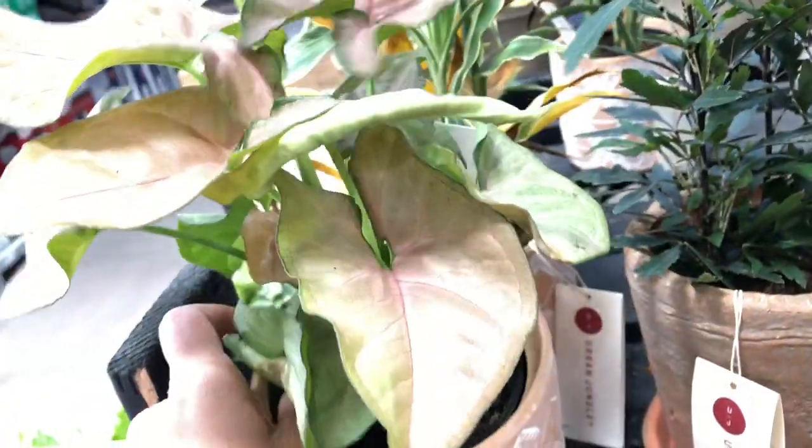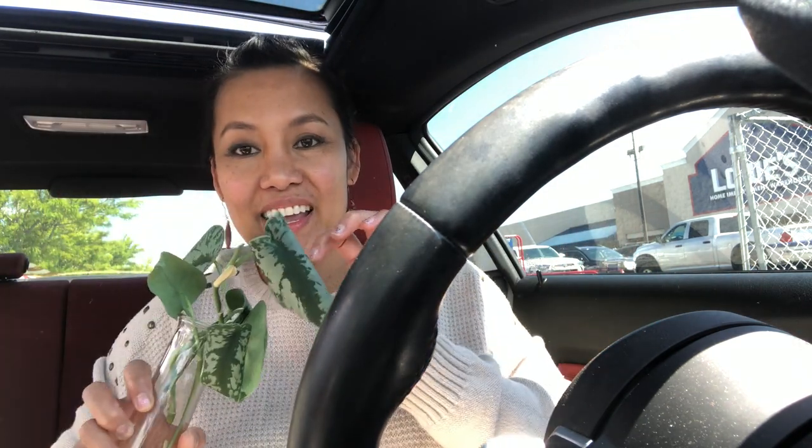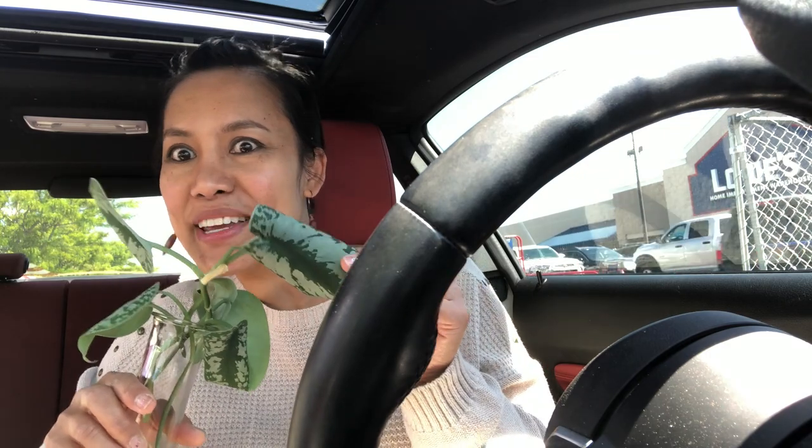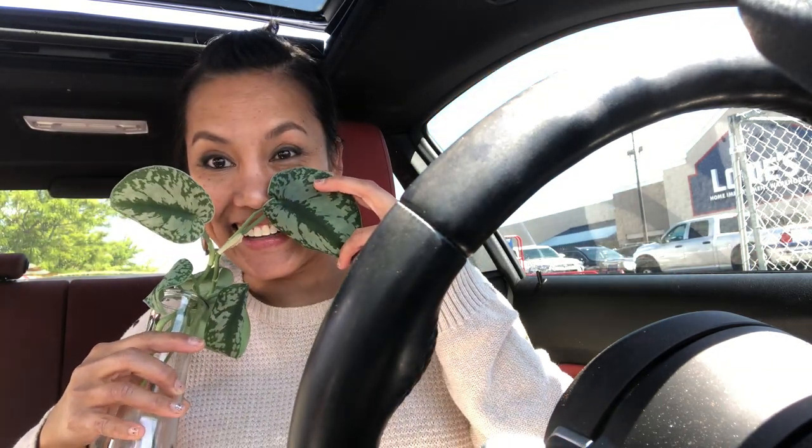Hey guys, I just got out from Lowe's and I got some plants. This one is a little bit rare. I'll just put you here — and of course I don't have a tripod again because I never have a tripod. All right, be patient with me. Next time maybe I should buy a tripod. So I'm gonna show you my rare plants — this is the Scindapsus Exotica.